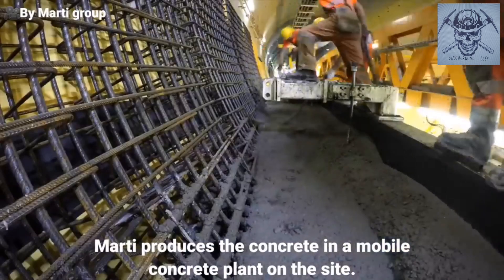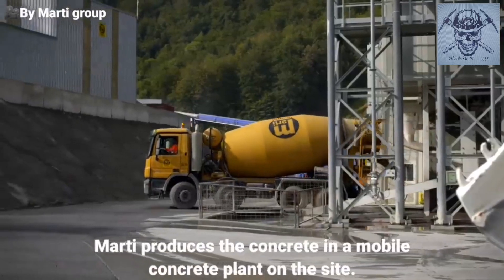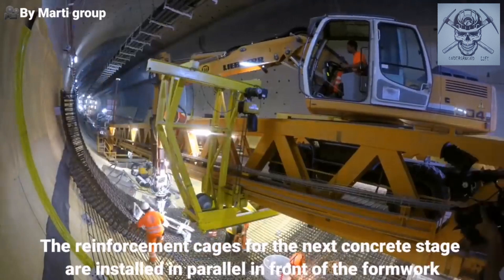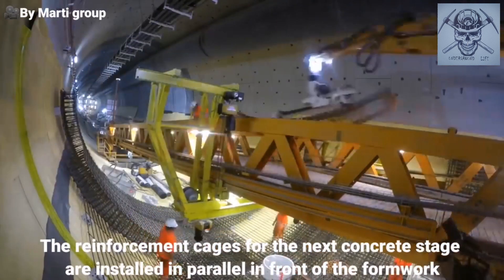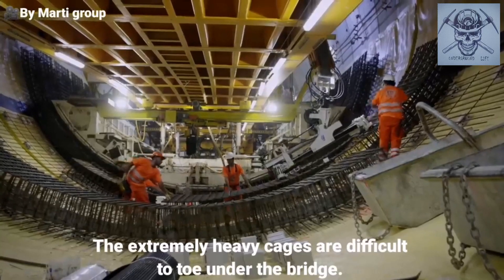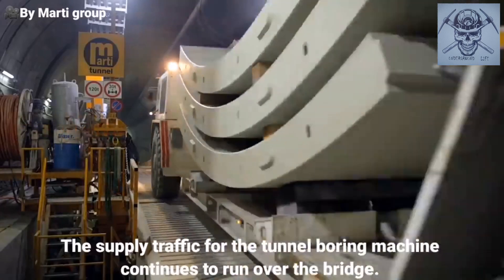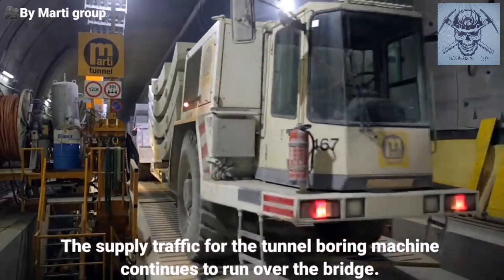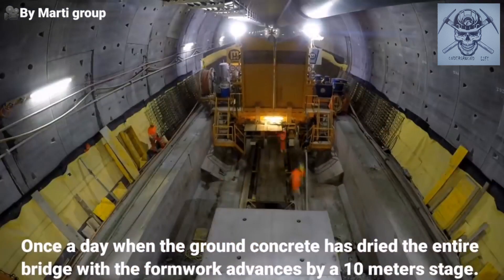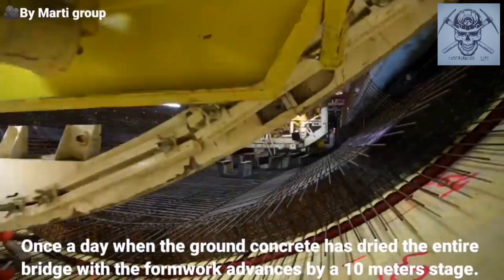Marti produces the concrete in a mobile concrete plant on the site. The reinforcement cages for the next concrete stage are installed in parallel in front of the formwork. The extremely heavy cages are difficult to tow under the bridge. The supply traffic for the tunnel boring machine continues to run over the bridge. Once a day, when the ground concrete is dried, the entire bridge with the formwork advances by a 10-metre stage.